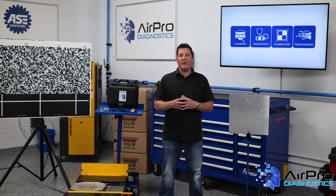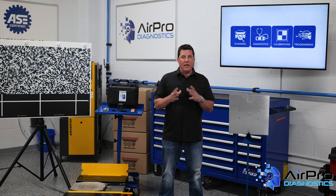In our last video, we talked about the importance of performing a wheel alignment before a calibration and also cleaning cameras and sensors. In this video, we're going to examine the shop environment as a source of calibration trouble, next on the AirPro Diagnostics Collision Garage.